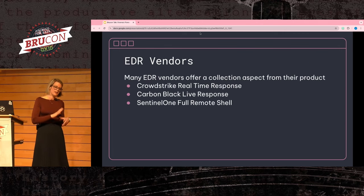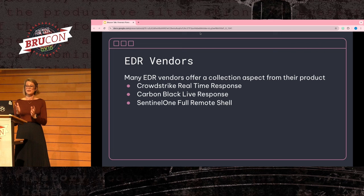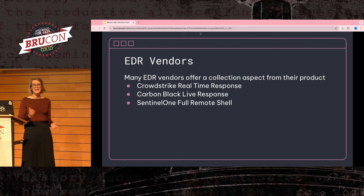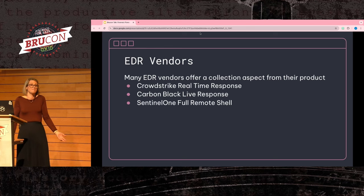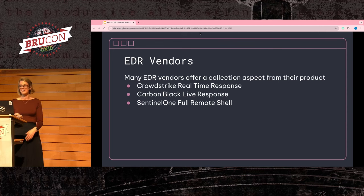Maybe you don't have the engineering resources to deploy a new open source system, or your IT won't allow yet another client on the environment. If you don't have that kind of budget or engineering power, a lot of your endpoint detection and response vendors actually have some kind of collection aspect to their product and likely have an API you can interact with. If you already have an EDR installed across your fleet, use it. Do whatever you can for the lowest barrier to entry in creating your forensic flow system.